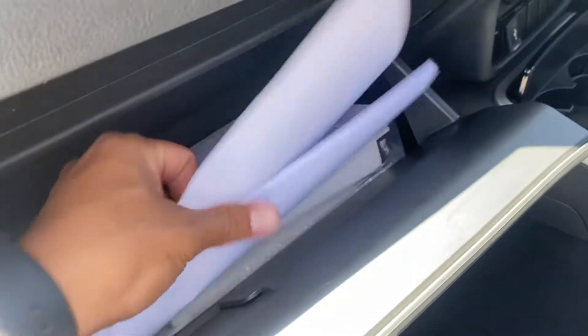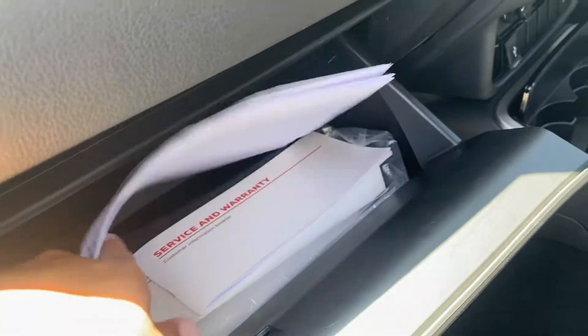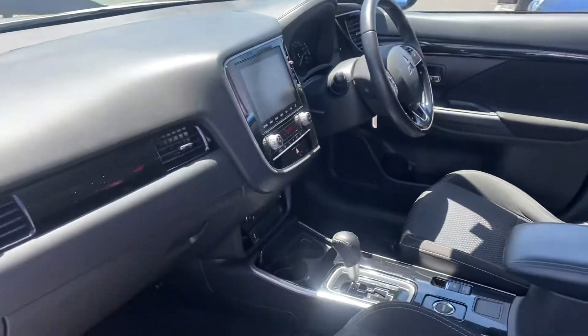In here Joe, I've got all the registration certificate, all the roadworthy certificate, everything's all in there for you — PPSR check, owner's manual, service history booklets all in there. All washed and cleaned, aircon all nice and cold.